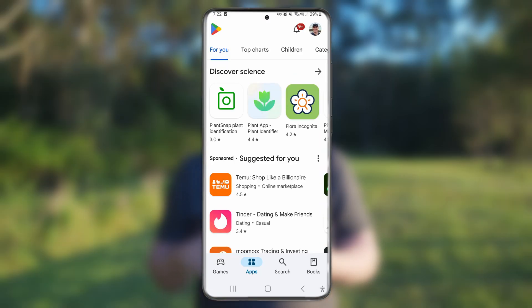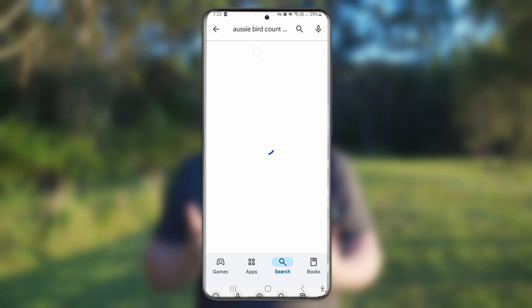Here's how it works: download the app, go outside, start counting. You don't need to be a bird expert — anyone can do this. You can download the Aussie Bird Count app on Google Play or the App Store if you have an iPhone.